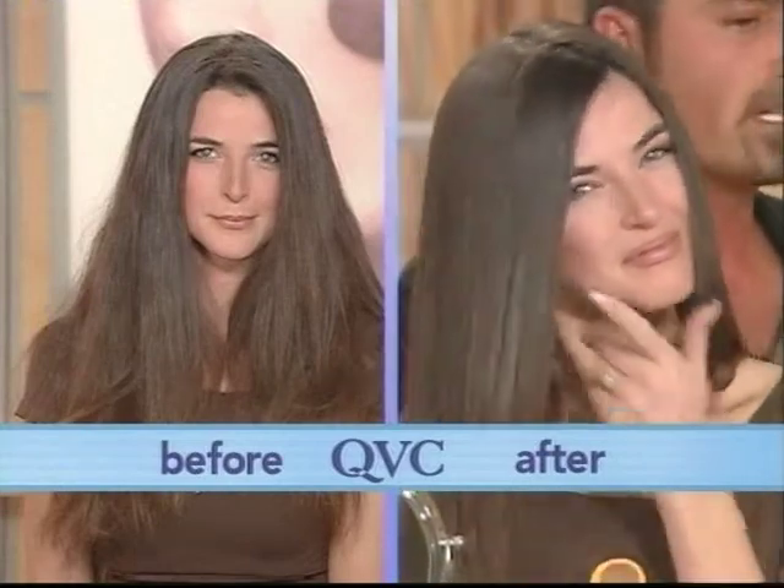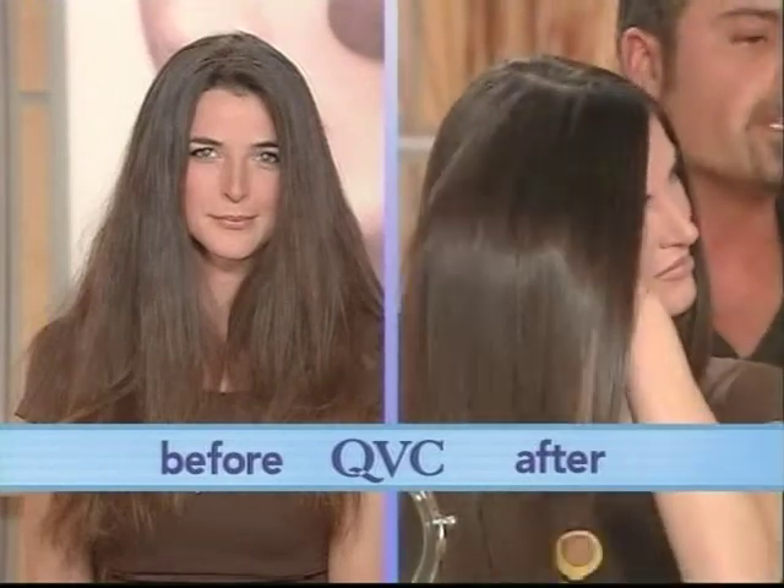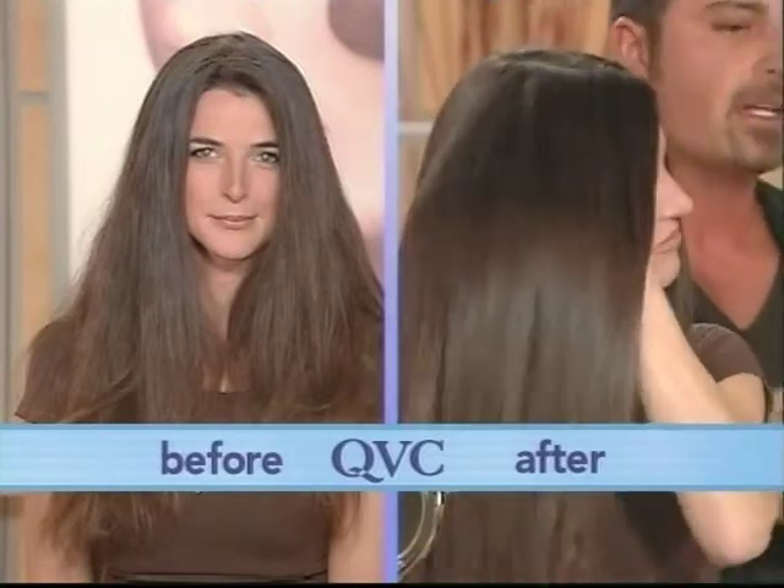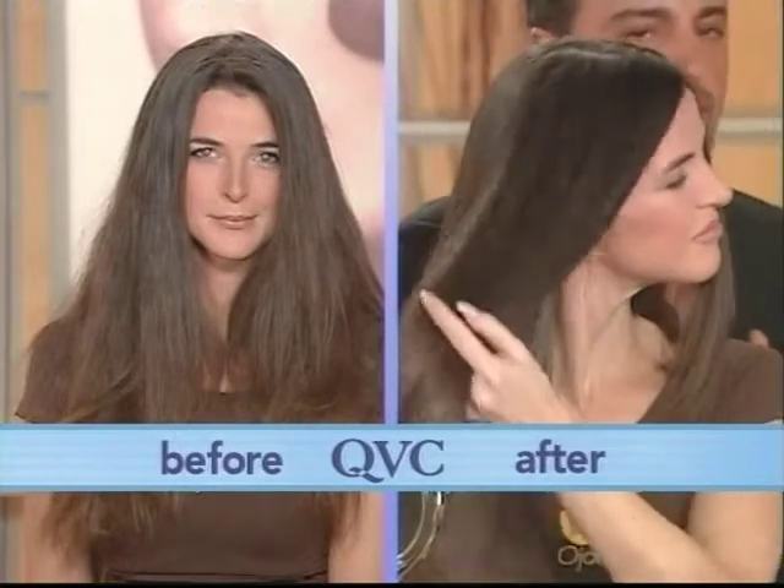That's why we designed it. It contains, in the shampoo, 10% of the Ojon, and in the conditioner, 20%. And I want you to see that before and after.